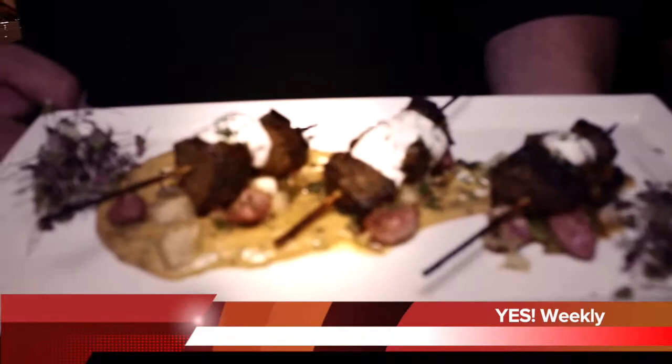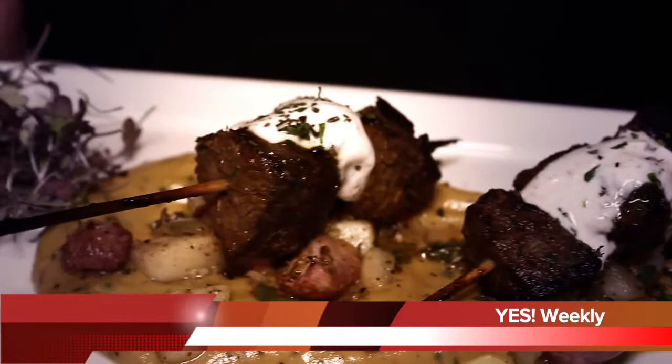We have a lamb and beef skewer right now. They're actually marinated in almost like a romesco sauce without almonds, heavy acidity. So all we do is marinate them, skewer, and pan roast them or grill them.